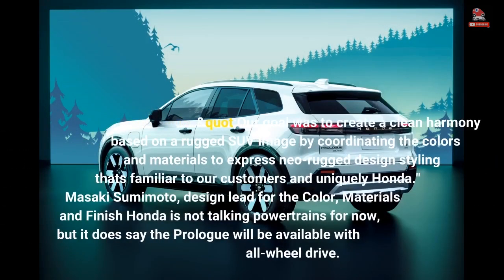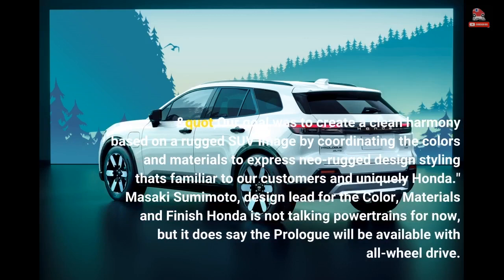"Our goal was to create a clean harmony based on a rugged SUV image by coordinating the colors and materials to express neo-rugged design styling that's familiar to our customers and uniquely Honda." — Masaki Sumimoto, design lead for color, materials and finish.